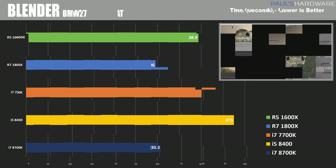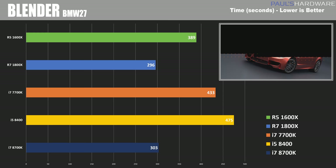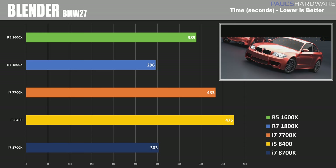This is a shorter test though, so let's switch over to the Blender BMW 27 test, which takes a bit longer, and here we can actually see the 1800X taking the lead with only 296 seconds elapsed, just barely though with the 8700K coming in at 303 seconds. I also want to point out the 1600X, which is comparable in price to the i5-8400, and the thread advantage it has with all 12 threads versus the 8400's 6 definitely helps it take the lead here by a pretty significant margin.